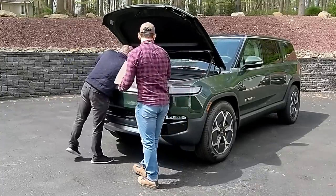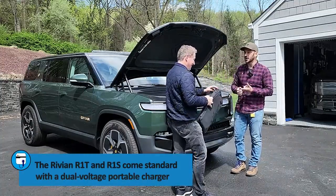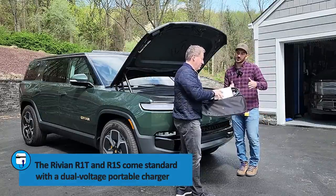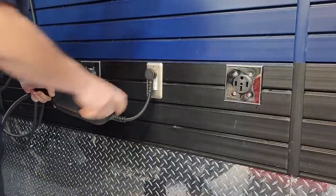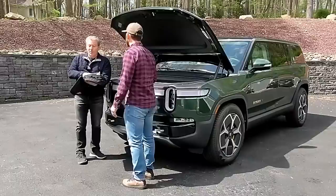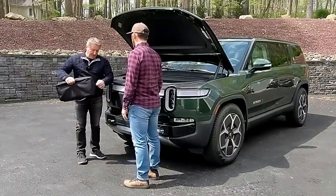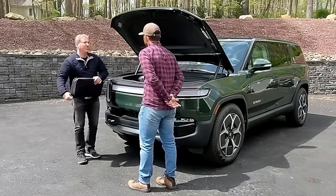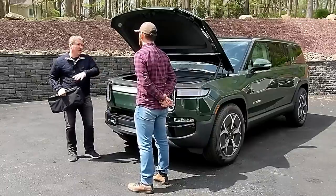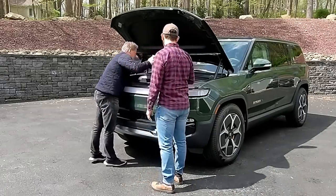There's a goodie bag in the frunk — it's a portable charger. In case you're not at home to charge or not near a public charging station, you've got a portable charger you can plug from your vehicle to a regular wall outlet. There's also an adapter for a washer-dryer outlet — a 240-volt NEMA 14-50. So it's a dual-voltage charger: 120 and 240 volts. You can plug into either a regular household outlet or a 240-volt outlet, so no matter your situation, you've got charging access.